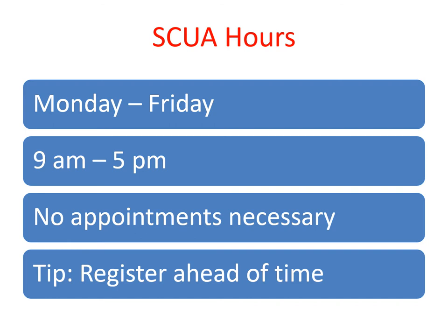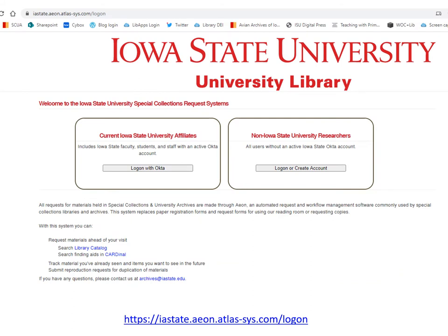We recommend you register ahead of time using Aeon. Aeon is a Special Collections and Archives materials request system. You can use Aeon to request to see materials in the reading room or place a request to have materials copied and sent electronically. Please note that you will first need to create an account. ISU users can create an account using Okta. You can request materials for your visit in Aeon.